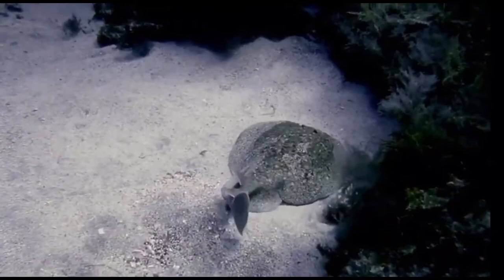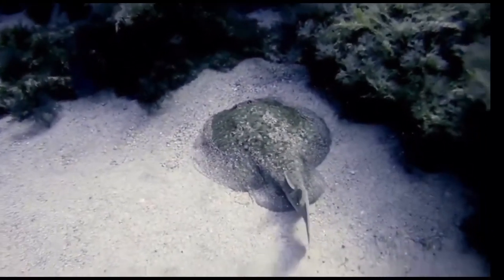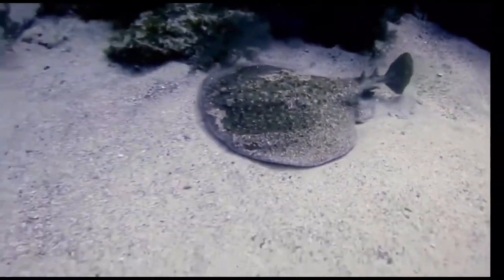Anyways, I hope you all enjoyed this video. Make sure to watch all my other animal fact videos if you haven't already. Thank you all for watching All Things Marine.